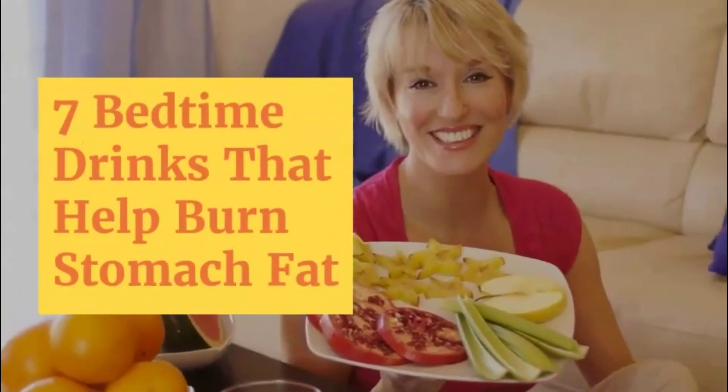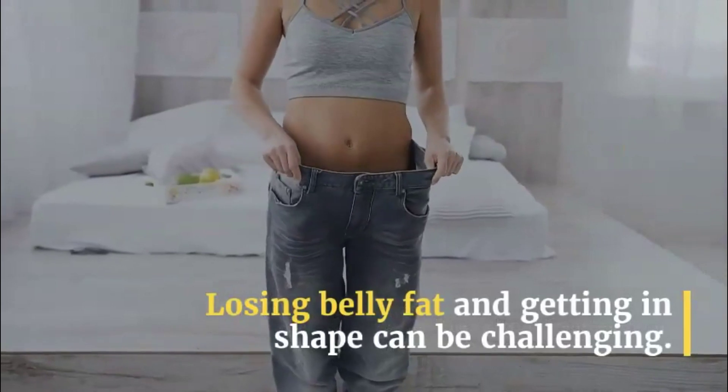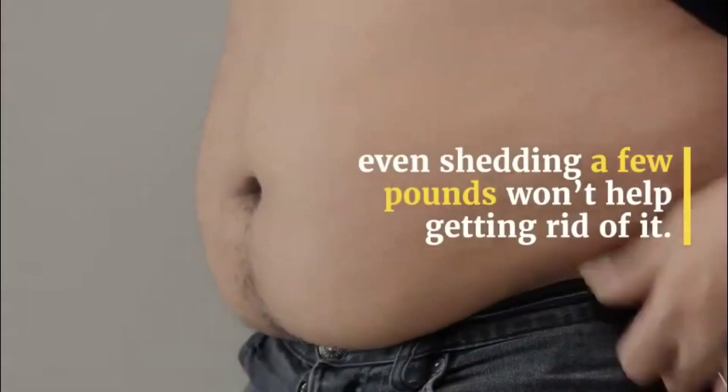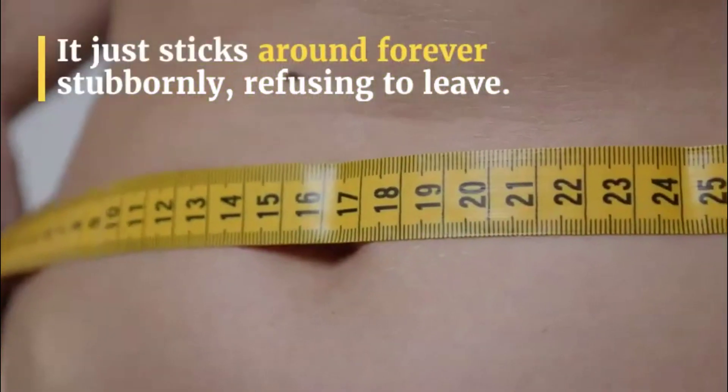7 Bedtime Drinks That Help Burn Stomach Fat. Losing belly fat and getting in shape can be challenging. Even shedding a few pounds won't help getting rid of it — it just sticks around forever stubbornly, refusing to leave.